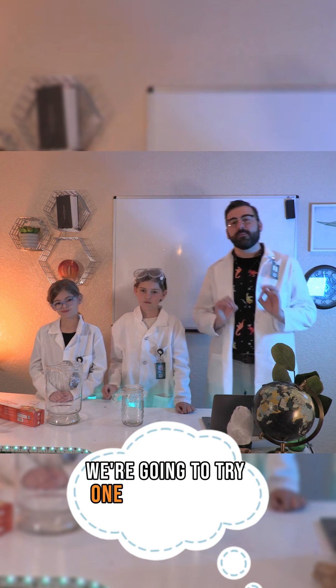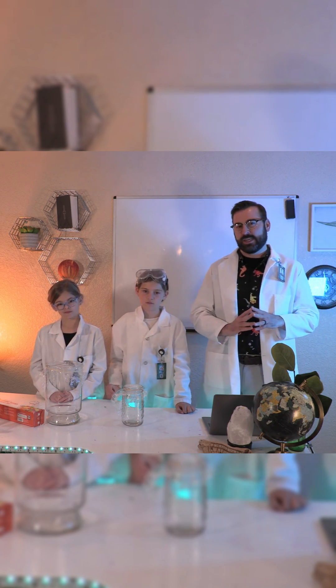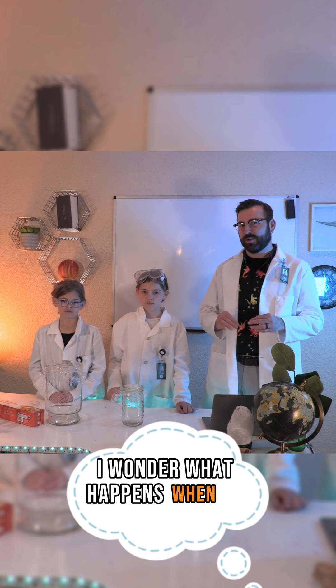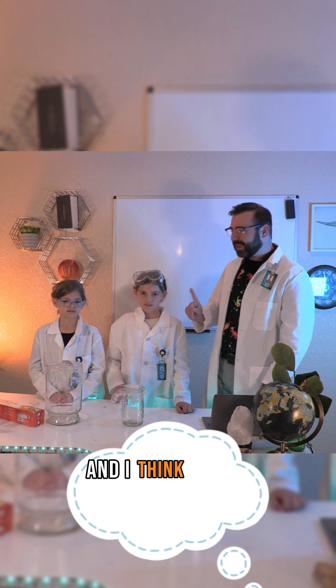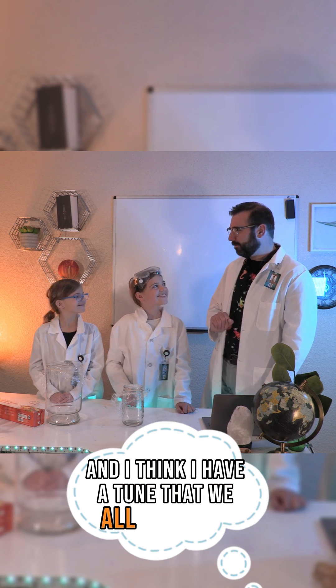We're going to try one more part to our experiment. I wonder what happens when we play music or sing. Let's see. And I think I have a tune that we all might like.